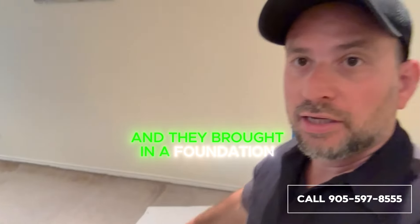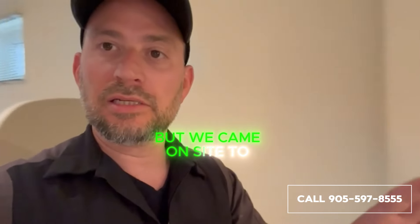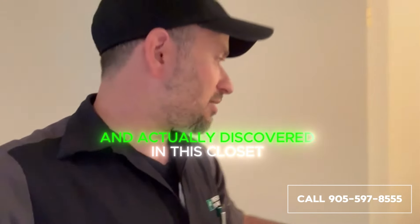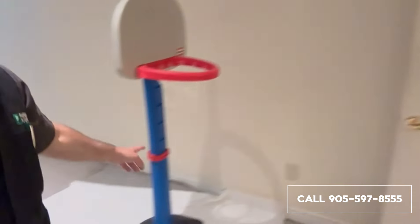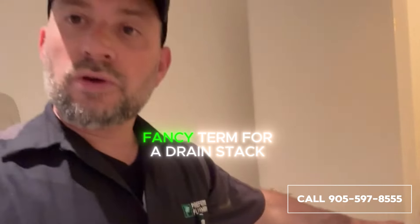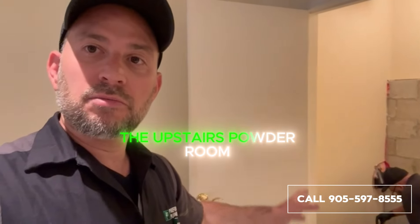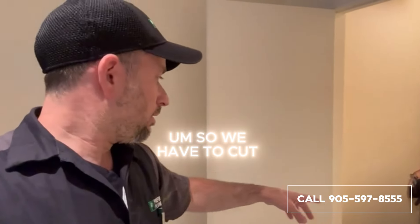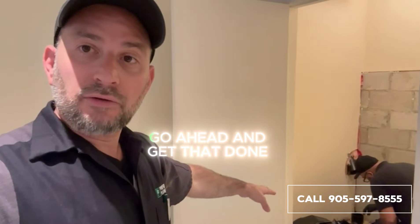Water damage, as you can see, and they brought in a foundation expert — he's not done his assessment yet — but we came on site to have a better look and actually discovered in this closet here, not too far away, a soil stack, which is a fancy term for a drain stack, which picks up the waste from the upstairs powder room, the sink and toilet. And there's a leak on it, so we have to cut it out and repair that.